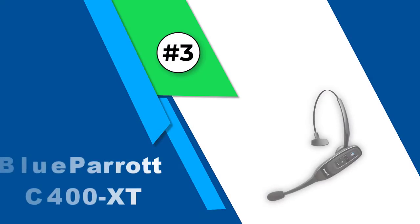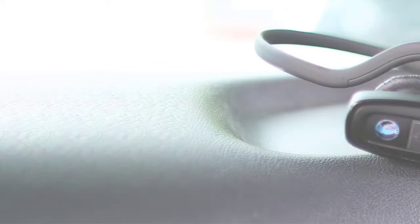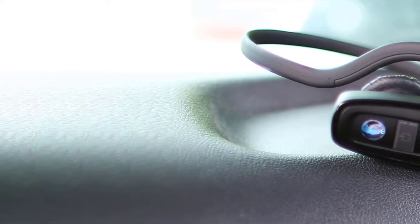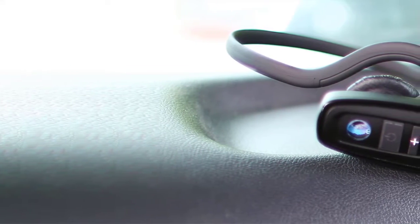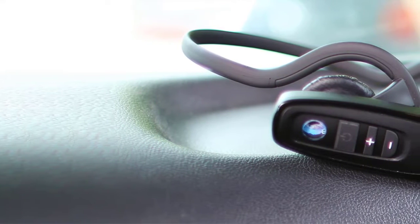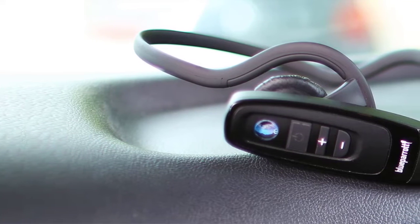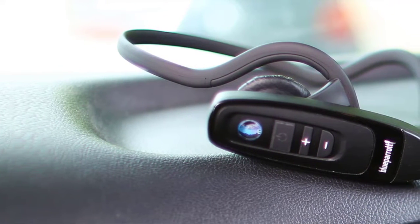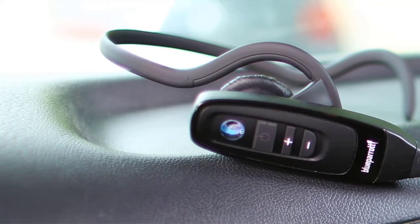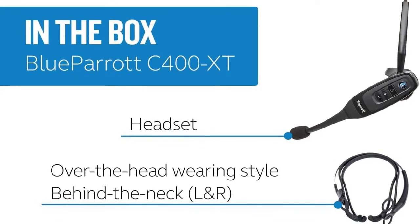Number three: BlueParrot C400-XT. Of all the headsets we tested, the BlueParrot C400-XT is the most comfortable to wear. Not only is it really comfortable, it sounds just as good as the Plantronics Voyager 5200. It's also dust and water resistant. So why didn't it end up as our top pick? It's comically large — it looks like one of those headsets you'd see at a fast food restaurant.